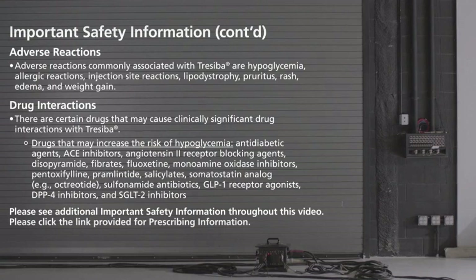There are certain drugs that may cause clinically significant drug interactions with Traceba. Drugs that may increase the risk of hypoglycemia include anti-diabetic agents, ACE inhibitors, angiotensin-2 receptor blocking agents, disopyramide, fibrates, fluoxetine, monoamine oxidase inhibitors, pentoxifylline, pramlintide, salicylates, somatostatin analogs (for example, octreotide), sulfonamide antibiotics, GLP-1 receptor agonists, DPP-4 inhibitors, and SGLT-2 inhibitors.